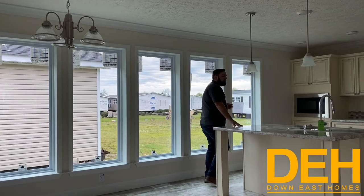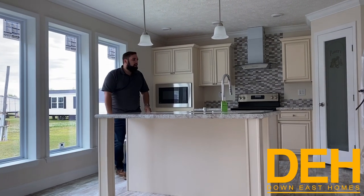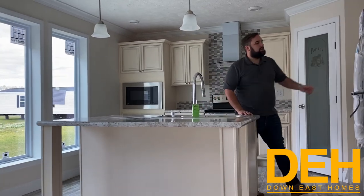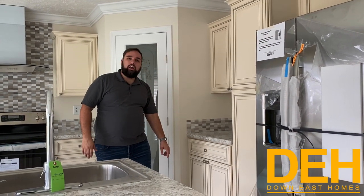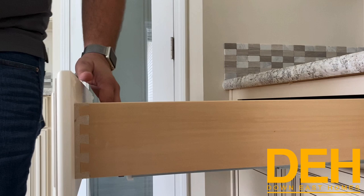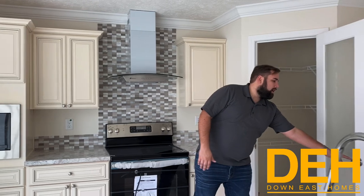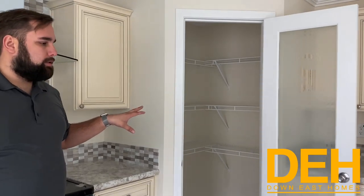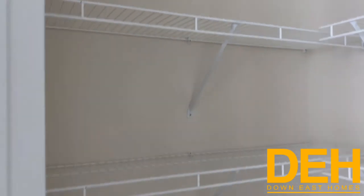A couple of features I wanted to point out in this kitchen: we do have rounded edges on the countertops throughout the home. We have solid wood cabinets with soft-close doors and soft-close drawers. These are dovetailed and made of solid wood — not flakeboard, not plastic — these cabinets will literally last you a lifetime. We also put in a really good size pantry — fantastic space in there whether you're a canner or just want to stock up.